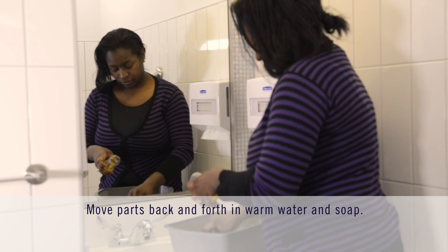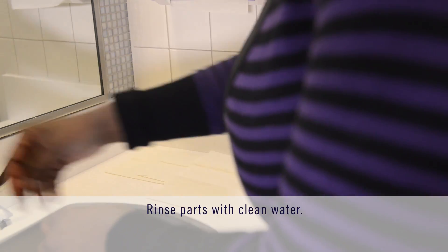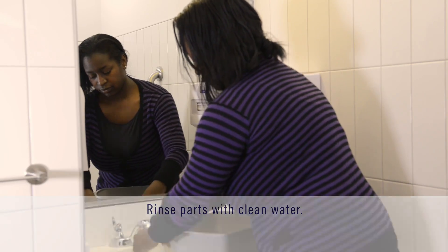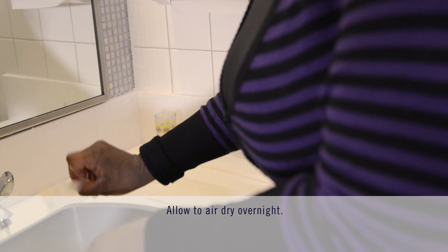In most cases, gently move the parts back and forth in warm water using a mild soap. Rinse the parts well in clean water. Do not dry inside the spacer with a towel as it will cause static. Instead, let the parts air dry, leaving them out overnight.